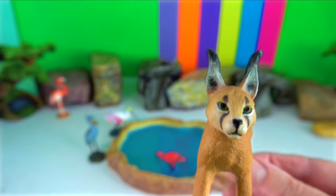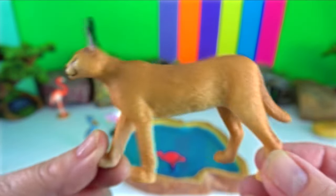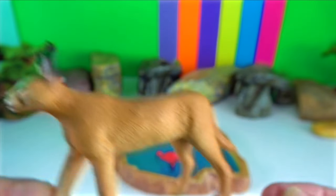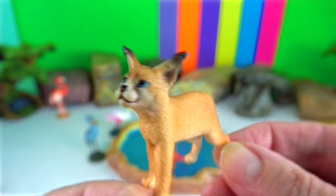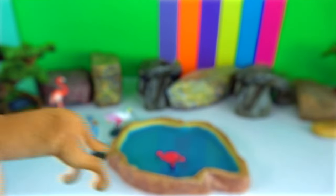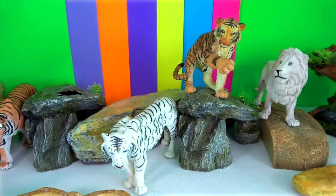The caracal is a medium-sized wild cat found in Pakistan and northwestern India. When under threat it tends to hiss, but it can also meow, growl, spit, and purr like other cats.